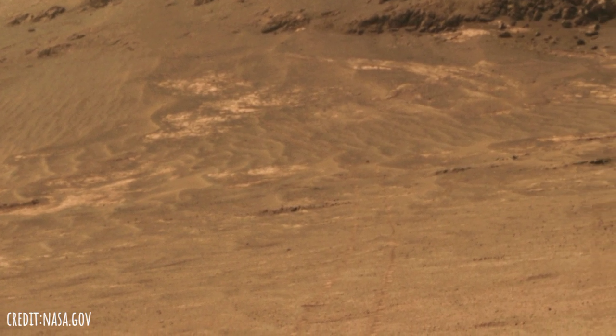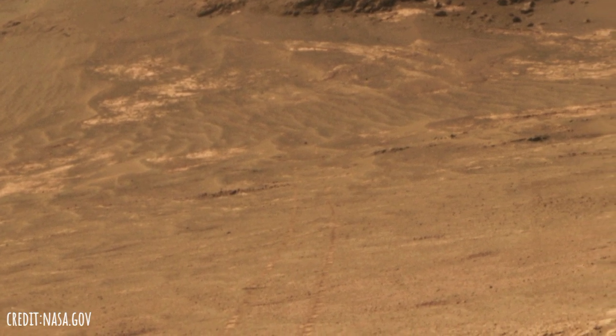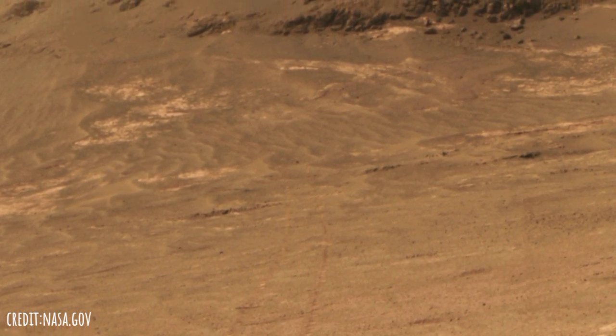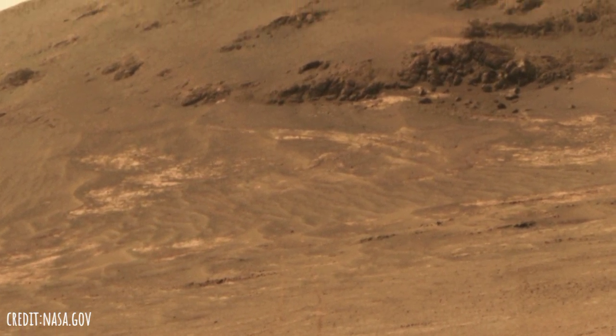For scale, the distance between the two parallel tracks is about 3.3 feet, or 1 meter. The rover drove from the foot of Cape Tribulation to the head of Perseverance Valley in seven drives totaling about one-fifth of a mile, or one-third of a kilometer.